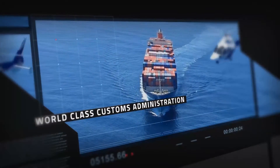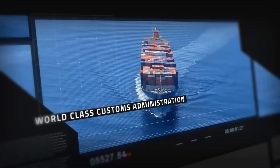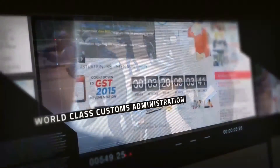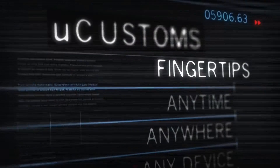U-Customs — a journey towards making the Royal Malaysia Customs Department a world-class customs administration. New delivery, new era.